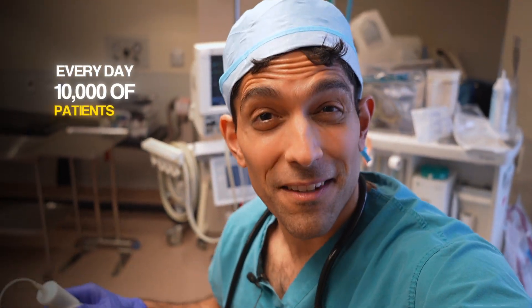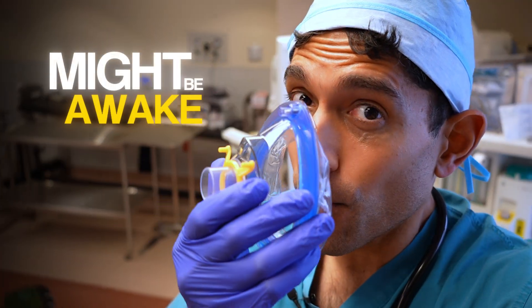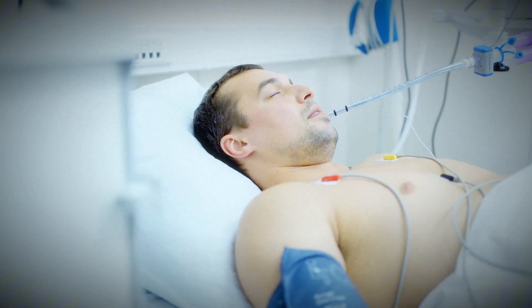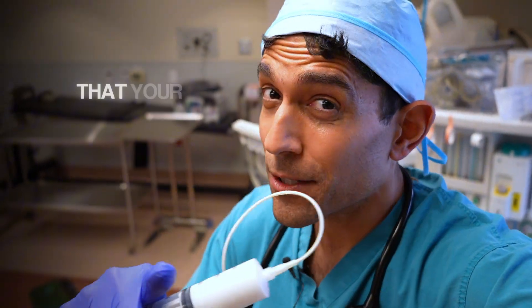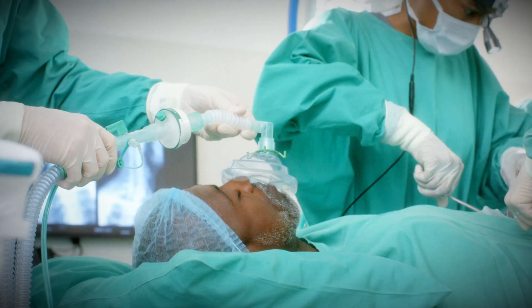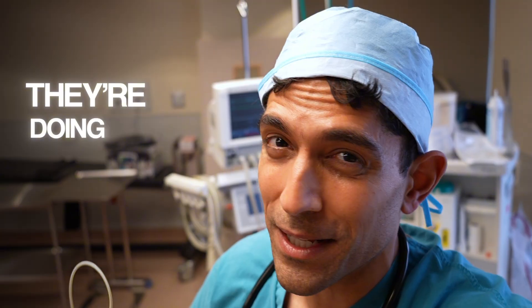Every day, tens of thousands of patients go to sleep for surgery — or so we think. Anywhere from 1 in 10,000 up to 1 in 1,000 patients might be awake under the knife of surgery without their doctor knowing. You're going to learn the top three things your doctor is on the lookout for to make sure you're actually asleep when you're supposed to be, and what you can tell your doctor to make sure they're doing their job correctly.